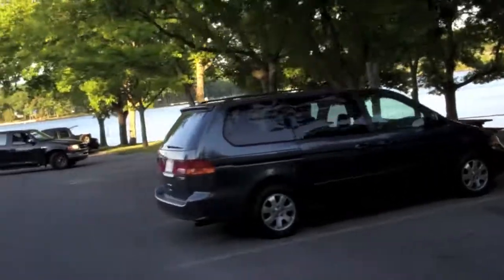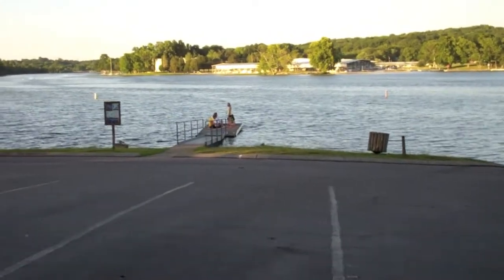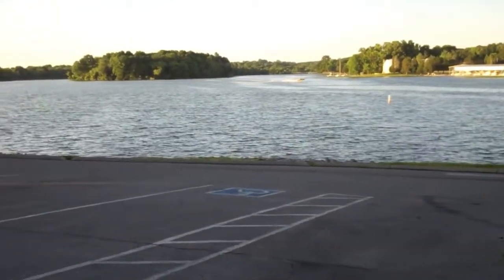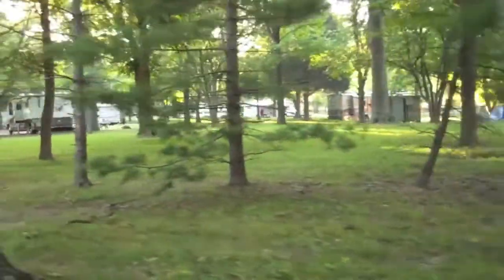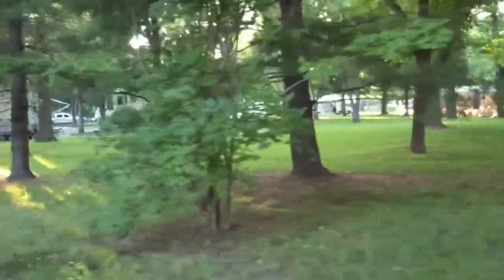And we're coming up on the boat launch. There's a dock there. A lot of people launch their boat, then tie it to the dock, park the car, come back, and get into their boat. Plenty of parking. There are some sites that back right up to just a quick little walking distance to the recreation area and the beach.